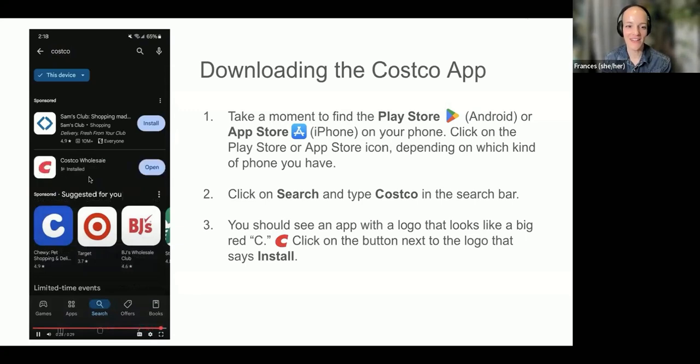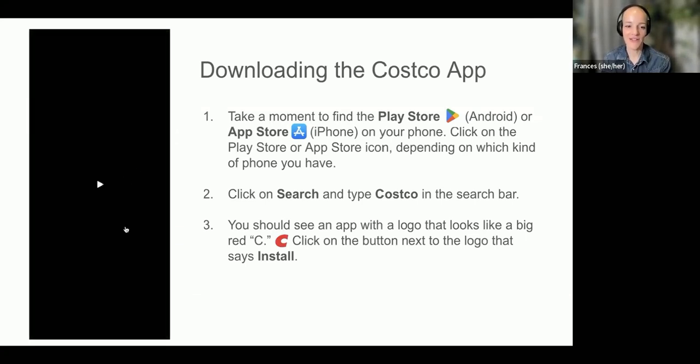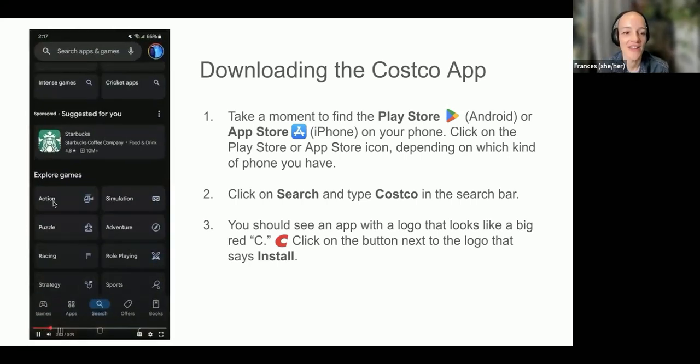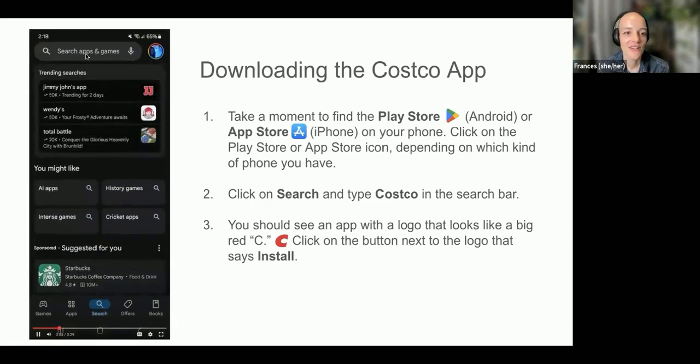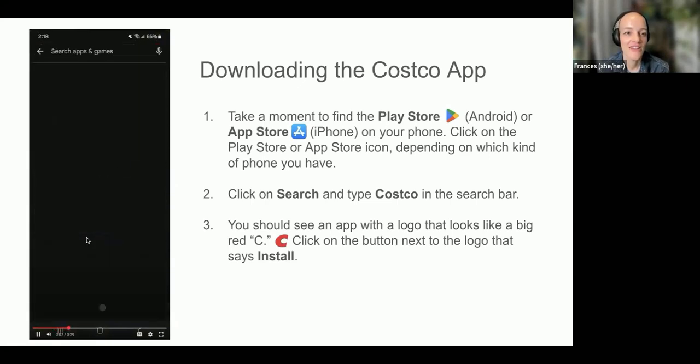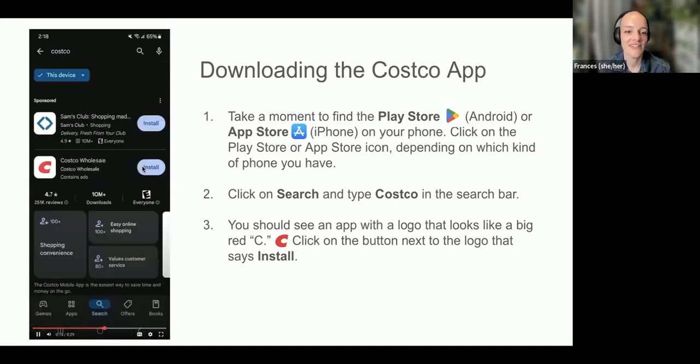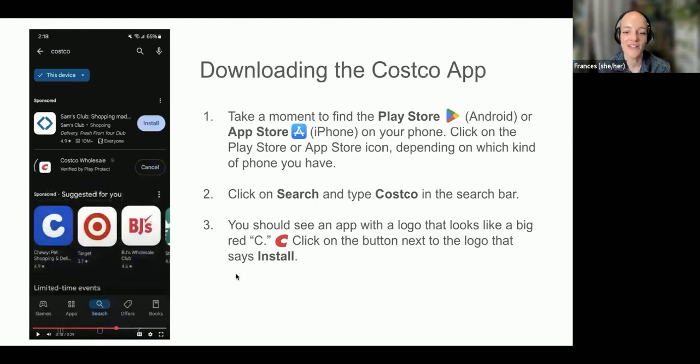Once it's loaded and installed, hit Open. To recap: open up the Play Store or the App Store if you have an iPhone, search for Costco at the top, and when you see that red Costco logo, click Install. Once it's installed, click Open.